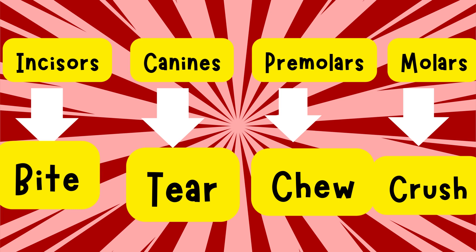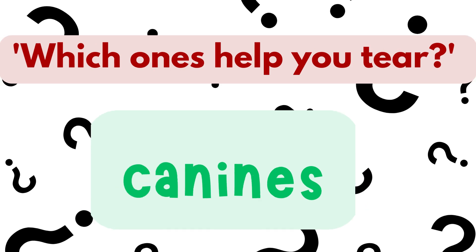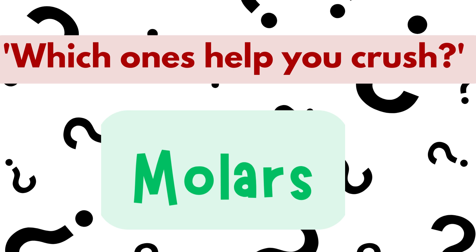Now let's play a quick quiz. Which teeth help you bite? That's right — incisors. Which ones help you tear? Yes, canines. And which ones help you crush? Great job — molars. You're doing amazing.